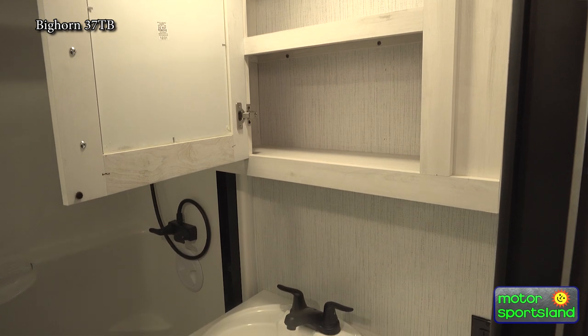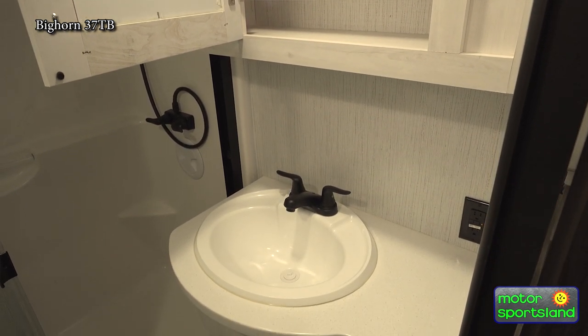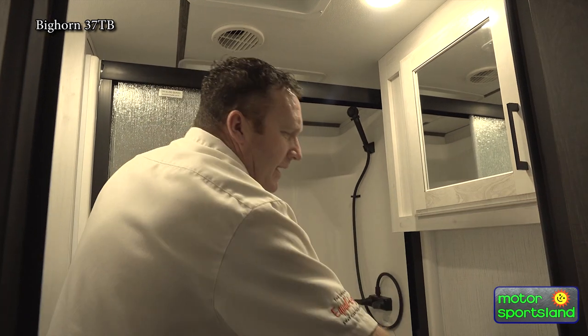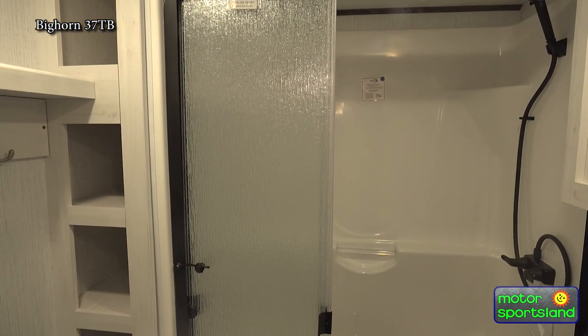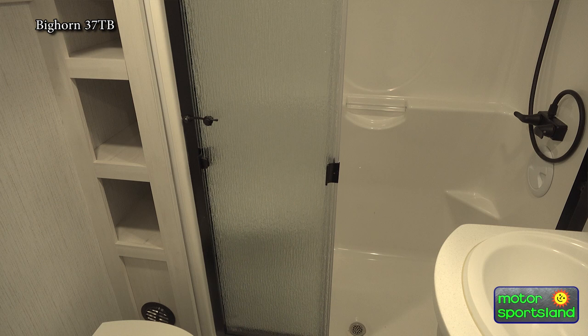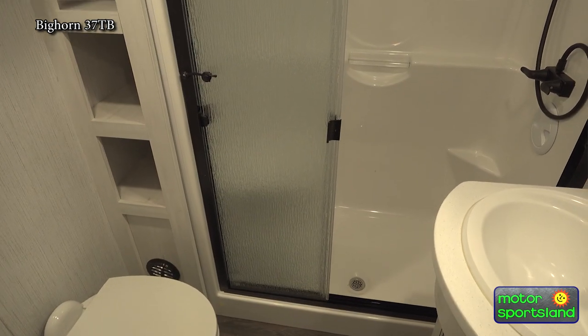Going upstairs into the main bathroom, you've got a good medicine cabinet, more space, a nice countertop area, and a good-size sink. You've got a three-section trifold door that opens and slides a lot better, giving you easier access into the full-size bathroom. Porcelain toilets are good for many reasons — they clean easier and they're just more of a residential feel.